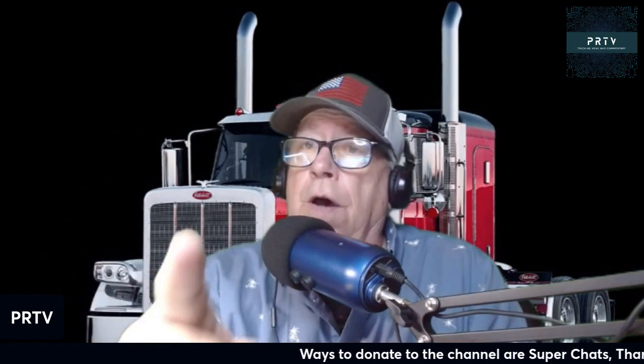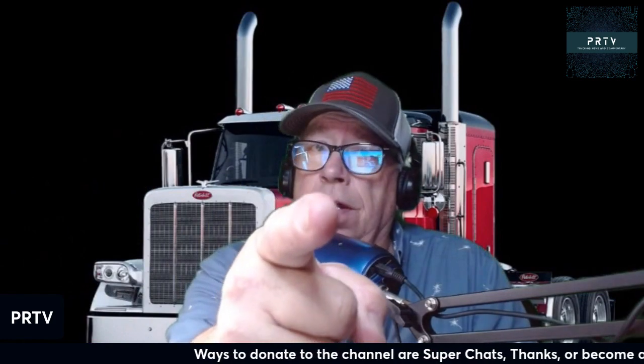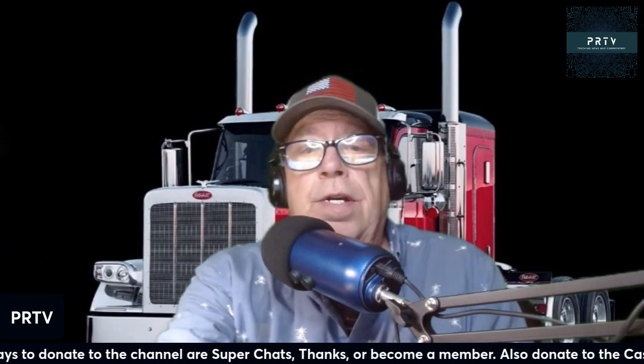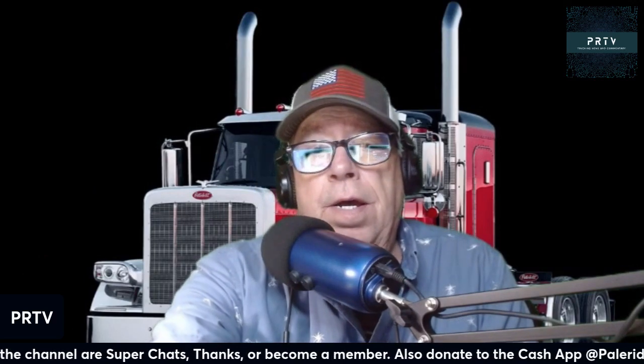Peterbilt General Manager Jason Skook — I guess that's how you pronounce it — introduced the 589, proclaiming it's already a legend, and explaining all the ways it lives up to the classic look.